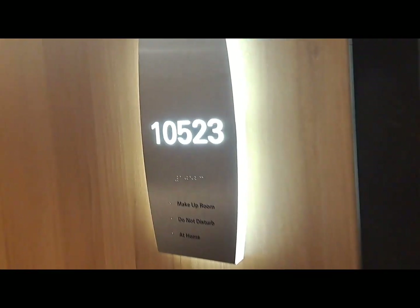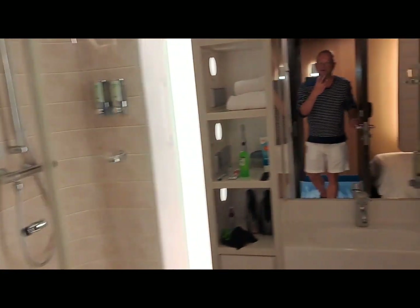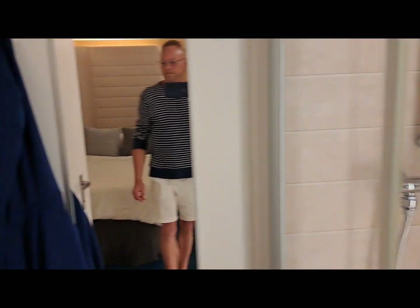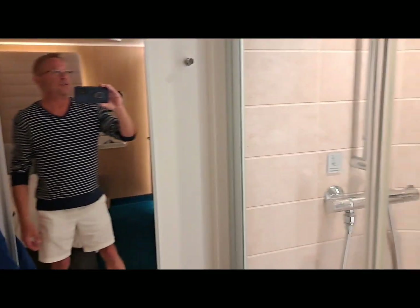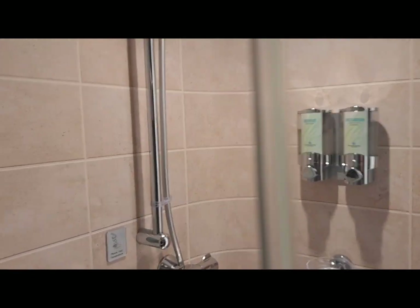This is Studio 10523. The key card accesses the lights. Here is your cabin — this is what it looks like. Your bathroom is in here. It is small, but it is extremely functional and extremely adequate. I've talked to other solo cruisers staying in the same cabins and they've all said the exact same thing: it's adequate.